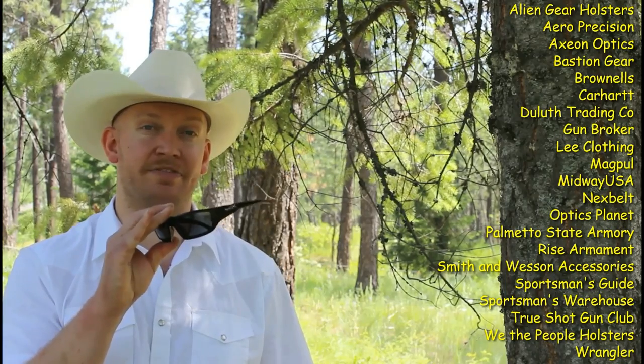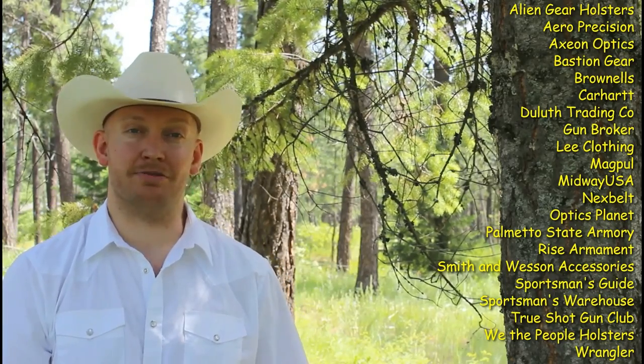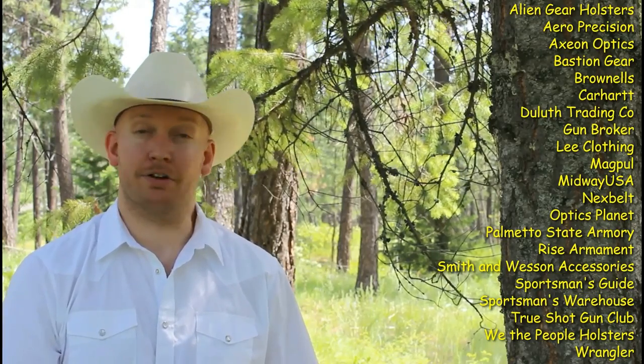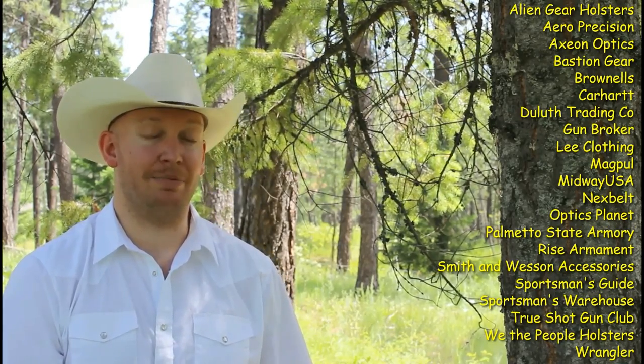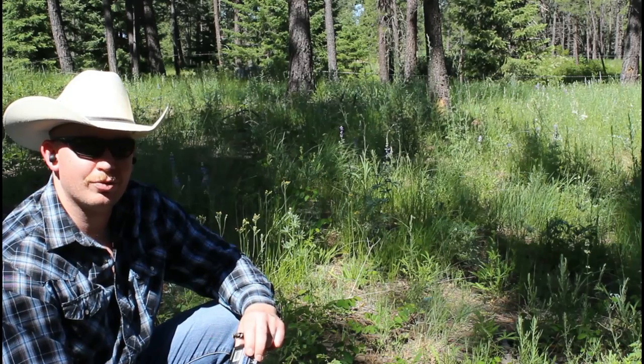These sunglasses — I've had these since 2015. These are the Wiley X Sensor sunglasses. This is the longest pair of sunglasses I've ever owned; all I've had to do is replace the lenses a couple of times. They are safety rated and meet ANSI specifications, so they're great for going out to the range on a bright sunny day and still having impact protection. Products like that — Alien Gear Holsters, Brownells, MidwayUSA, Carhartt, Wrangler, Lee Jeans — I wear Lee Jeans every day, the Extreme Motion line, I love them. Be sure to check that out, and thank you again for your support.